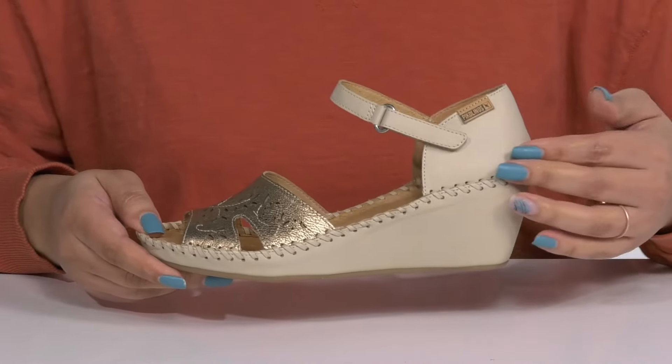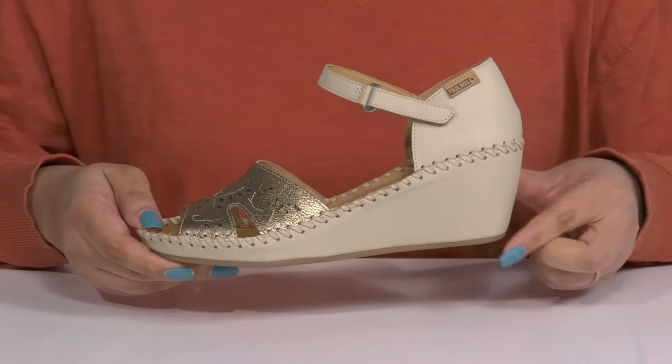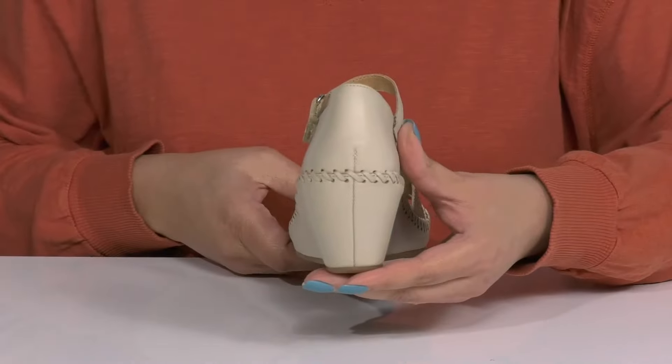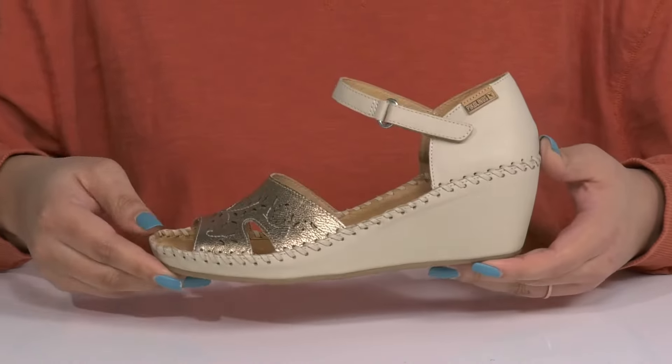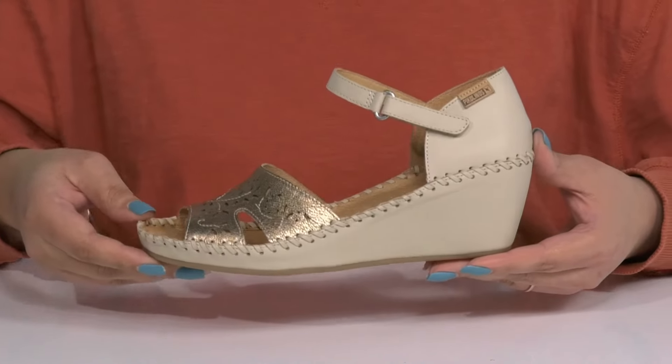The lightweight wedge midsole has some stitching detailing along the trim and gives you a little over a two-inch boost in height. It's all on top of a textured synthetic outsole. Wear these with a cute pair of skinny jeans.